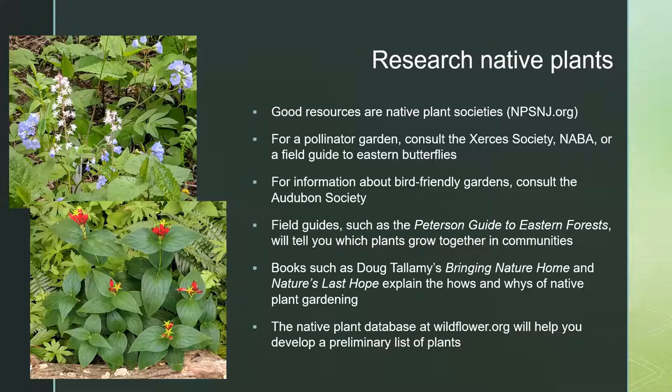One thing I highly recommend is the Peterson Guide to Eastern Forests — it tells you which plants grow together in communities. That's what I like to start with when working with a client. If you look at your trees and can identify them by species, that will be a very good guide. For example, if you have chestnut oaks and hickories, you've got a dry site — look in the Peterson Guide for what shrubs and understory plants go with that. If you have red maples, you've got a wetter site and can find out what grows under red maples. That's a really good way to start.